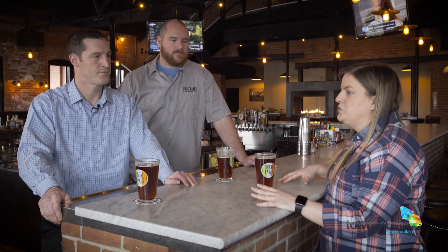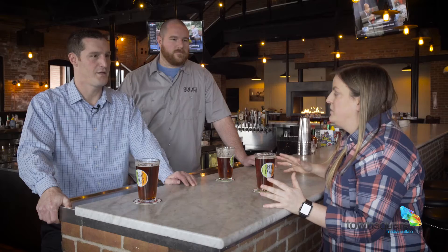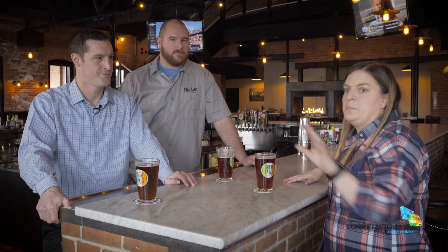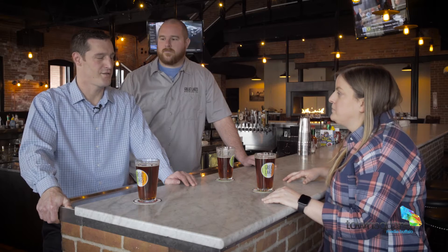Not only is the space historically cool — everything in here, down to the light fixtures — it's that modern yet industrial feel. The owners were very meticulous in their design, service, and food. They wanted to maintain the historical nature of the building with a few modern touches but keep it classic. And not just how it looks, but the location — you've got an amazing view of the canal, and in the summertime that patio is pretty popular.